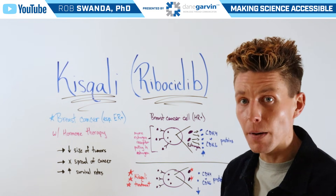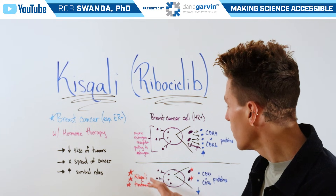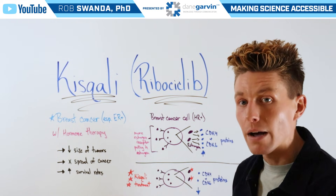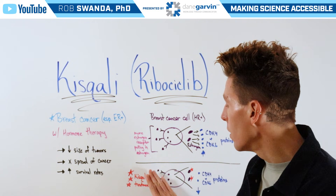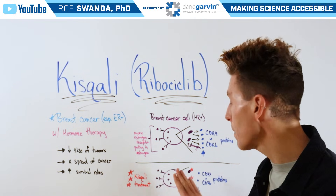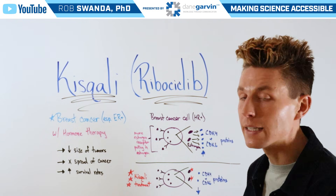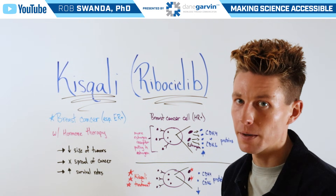Kisqali can also be combined with hormone treatments, such as those that can block the ER receptors on the outside of the cancer cell. Therefore, we see decreased amounts of estrogen coming in, and whatever estrogen does come in can't produce CDK4 and CDK6 proteins. So both upstream and downstream processes have both been inhibited.